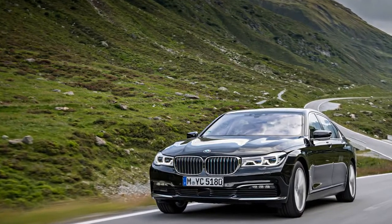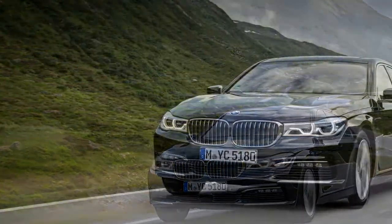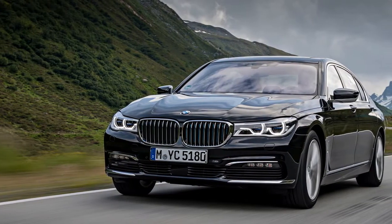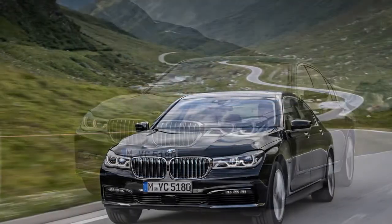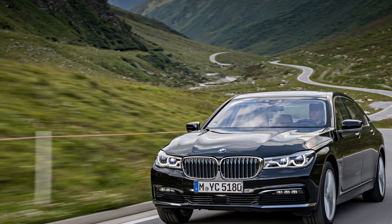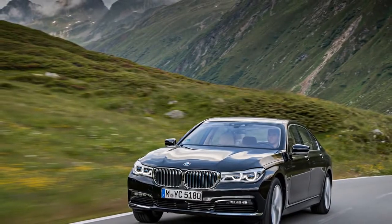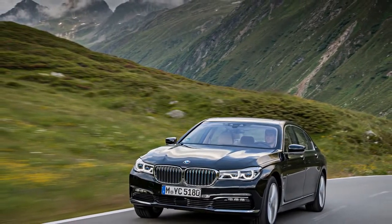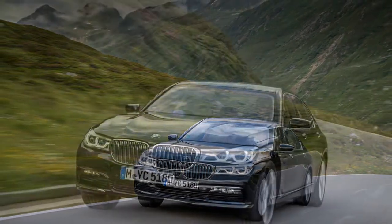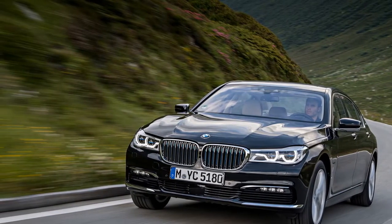2017 BMW 740E xDrive Plug-in Hybrid. As Obi-Wan Kenobi famously said, these aren't the BMWs you're looking for. Okay, Obi-Wan said droids, referring to the fugitives he was harboring from Imperial Stormtroopers. Like those Stormtroopers, we're looking for something too — BMW's sweet-driving sports sedans. The automaker, like Kenobi with his force-enabled misdirection, is erasing its storied past with a wave of the hand and a preponderance of comfort-minded and tech-burdened luxury cars.